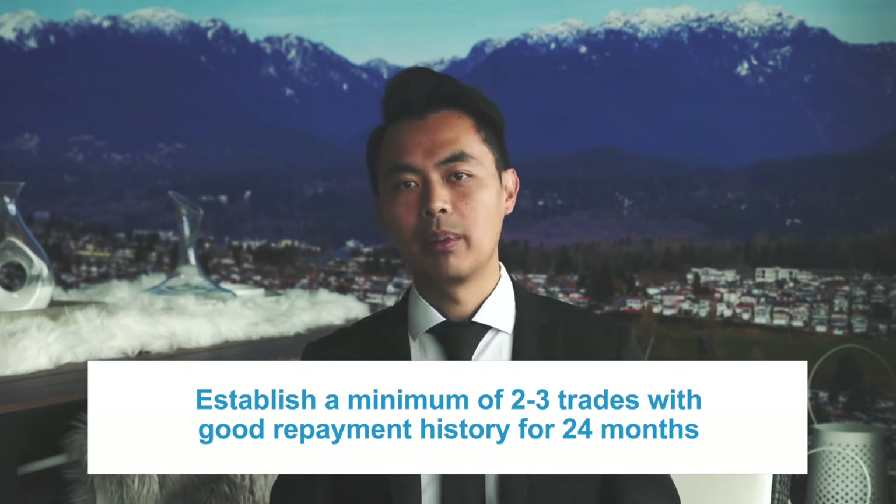If you have poor credit, here are some tips to improve it. Establish a minimum of two to three trades with good repayment history for 24 months — the longer a credit facility is open and active with timely repayment, the better the score can be. Ensure these trades are varied: get a credit card, installment loans, lines of credit, and department store cards, and repay them. Having a lack of credit does not mean you have good credit — you need to demonstrate the use of credit on a regular basis and ensure repayment is on time. Arranging automatic payments can help. Also, check your credit report on a regular basis, making necessary corrections and updates. In general, apply for credit only when required.